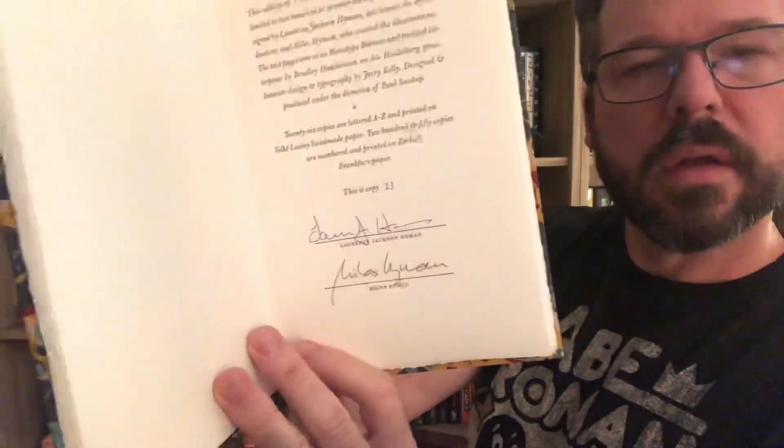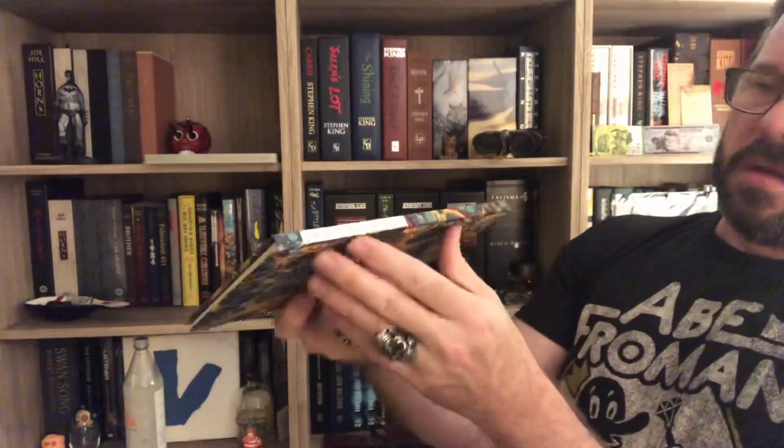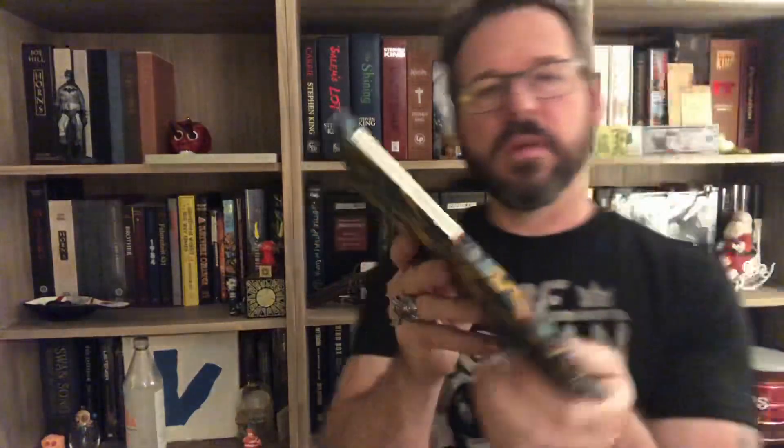Just looking for the signature page — wow, there's a lot here — here it is. Number 23. Look at that. This is a really stellar production — beautiful laid paper spine.